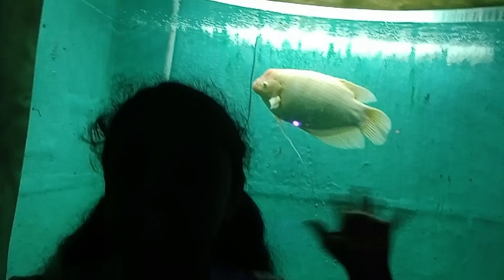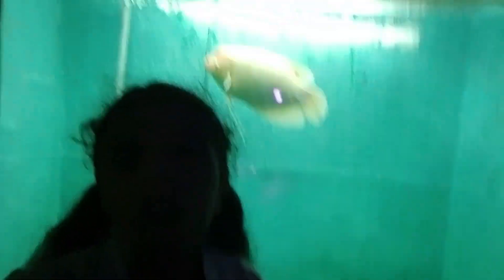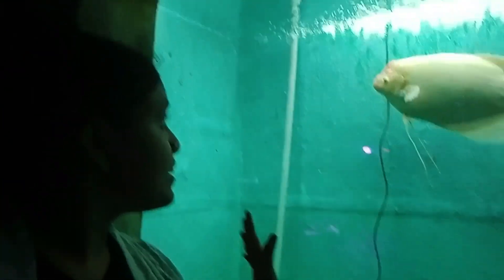This is the Red Eye Albino Giant Gourami and it's so large, it's so cute — and those eyes are red in color. I guess that's why its name is Red Eye!